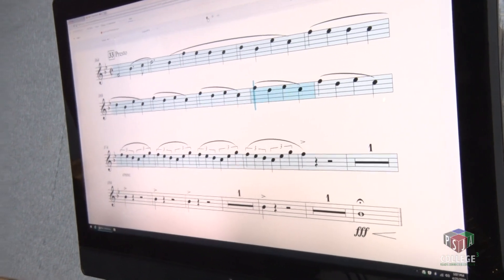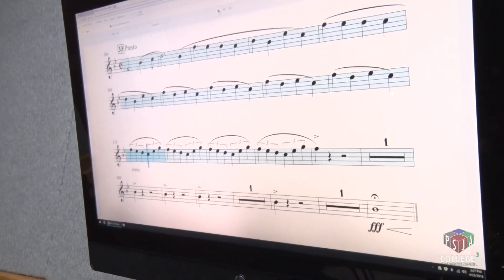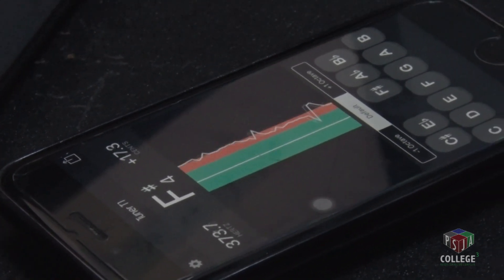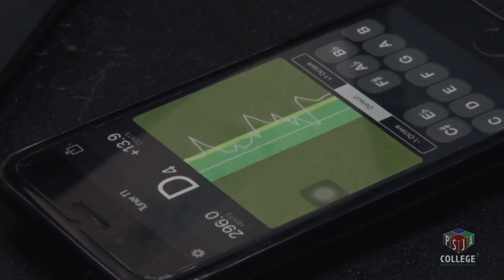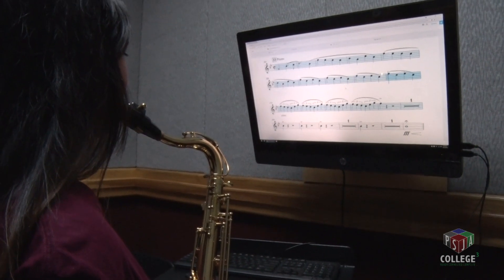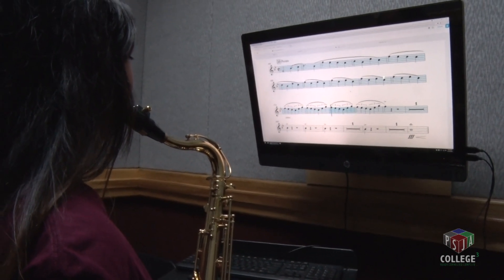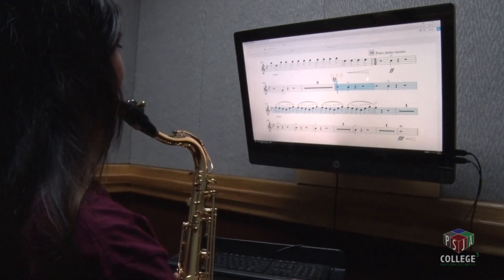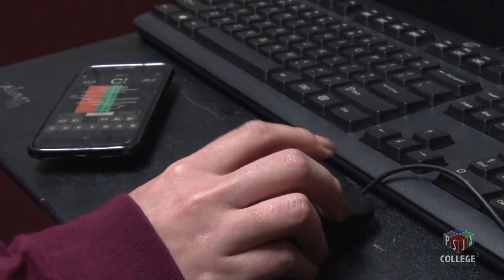They can — for every instrument — go into the room, use the lab, and whatever we assign them, whatever song or specific technique they're working on, they can play it for us. They can play along with the computer; the computer will check their errors — rhythmically, wrong notes, dynamics, everything — and it'll give them a grade. It tells you wrong rhythms, if you're out of tune, if you're playing wrong notes. It gets down to the very exact sense of pitch. It's super detailed, it's really exact.